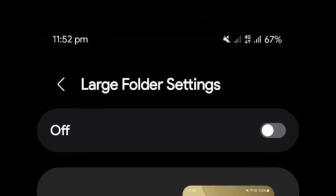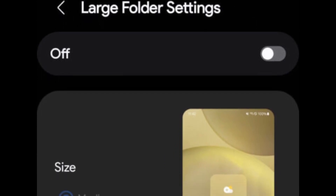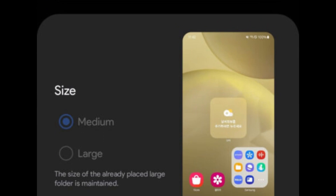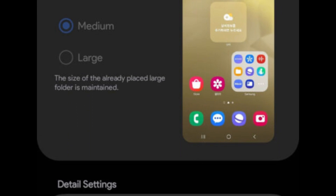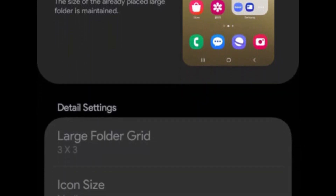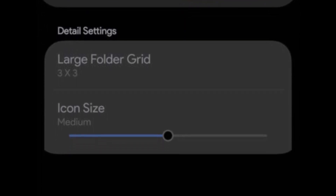Another significant addition is the large folder option. Users can now select between medium and large sizes for their app folders, while existing large folders will remain unchanged. This enhancement provides greater control over the appearance of your home screen and helps you better organize your apps. Additionally, you can adjust the folder grid and modify the icon sizes, further expanding your personalization options.